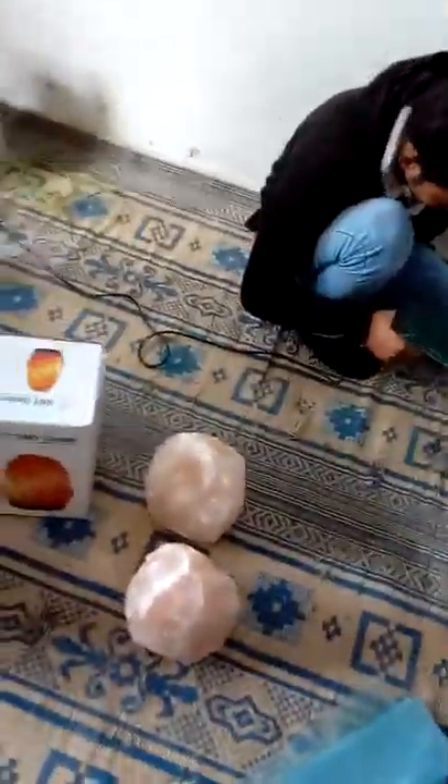Here you see the guarantee of RNY — here is written RNY on the base; that's our sign. So RNY is our sign on the lamp, and we give the guarantee with this base and this packing.